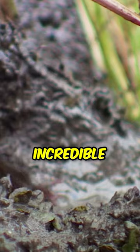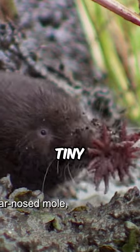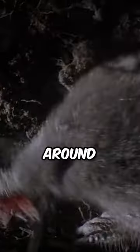The star-nosed mole's incredible nose is covered in tiny pink fleshy tentacles. These super-sensitive sensors help them feel their way around and find food, even in complete darkness.